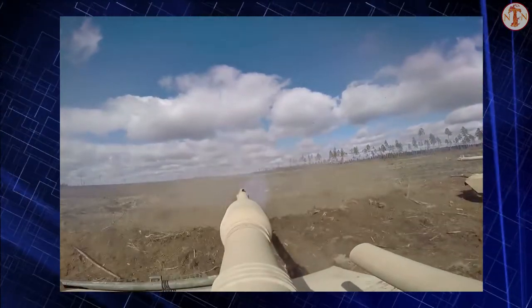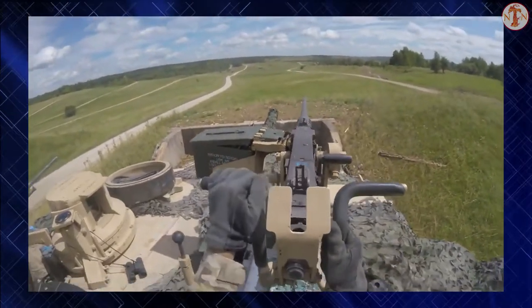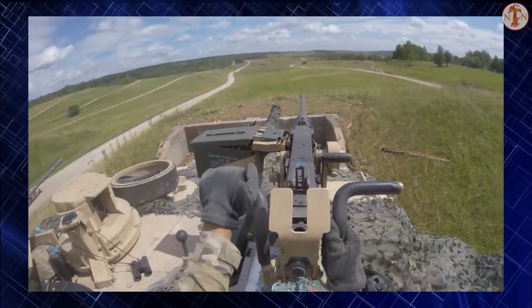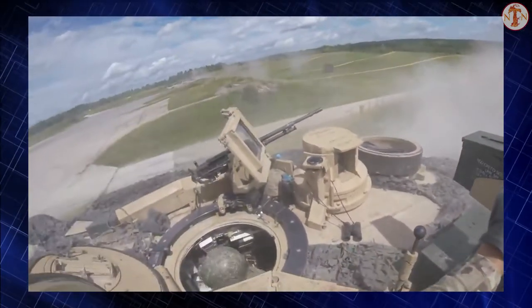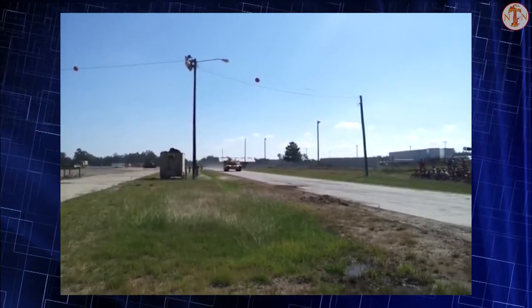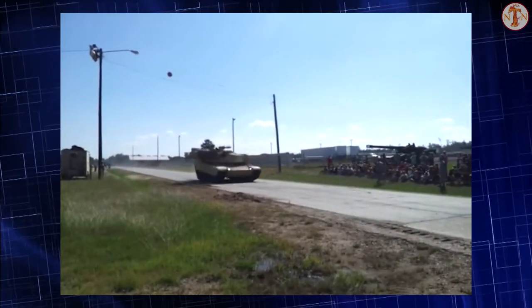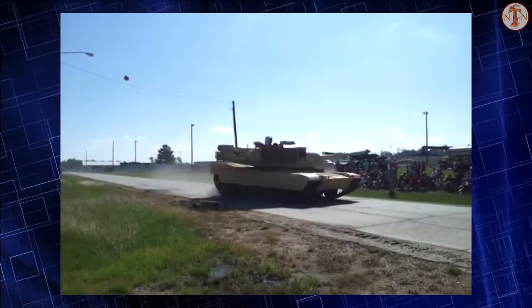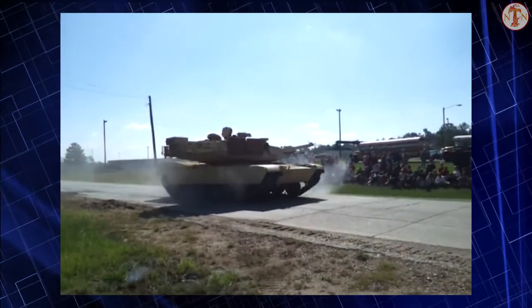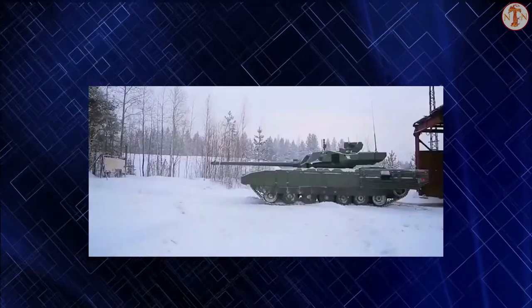Through the 1960s, the US Army and West German Army had collaborated on a single design that would replace both the M60 tank and the Leopard 1. The overall goal was to have a single new design with improved firepower to handle new Soviet tanks like the T-62, while providing improved protection against the T-62's new 115mm smoothbore gun and especially high-explosive anti-tank (HEAT) rounds.